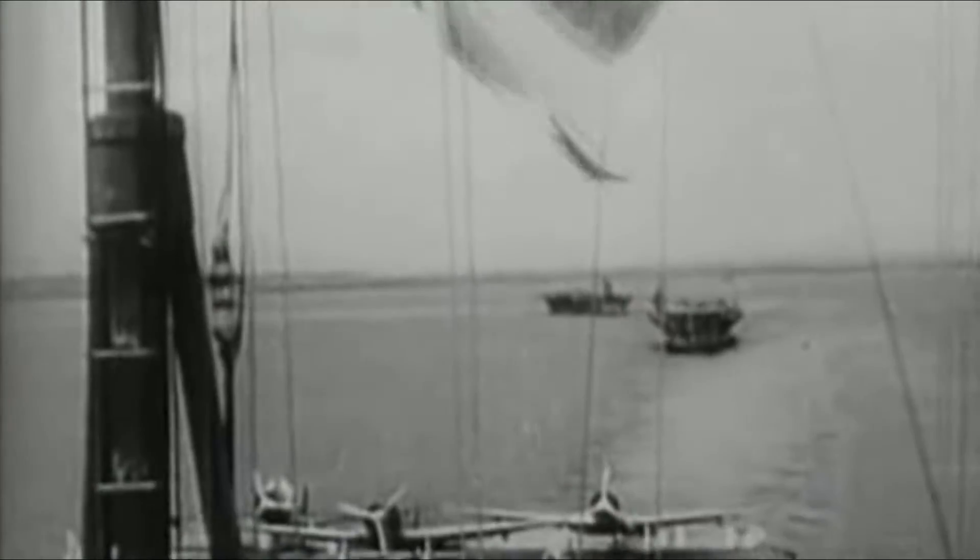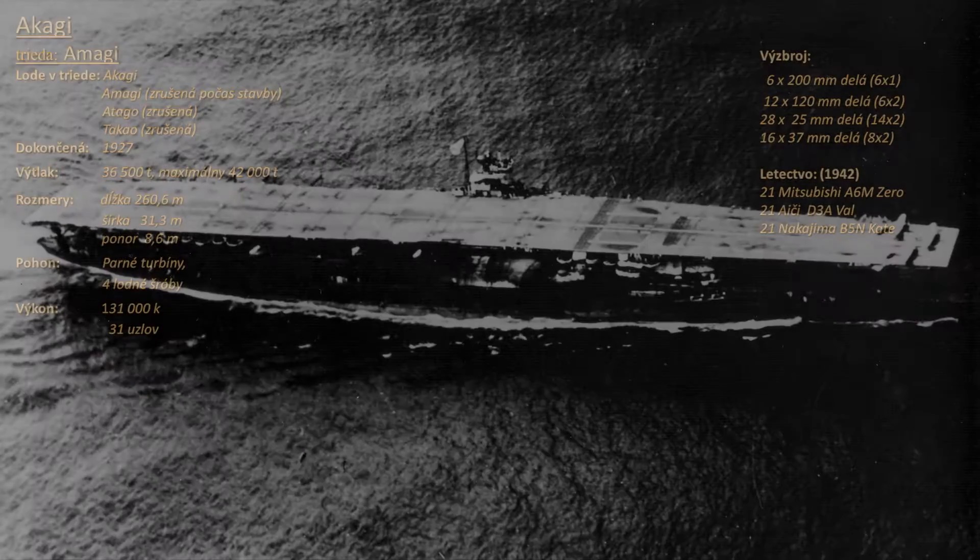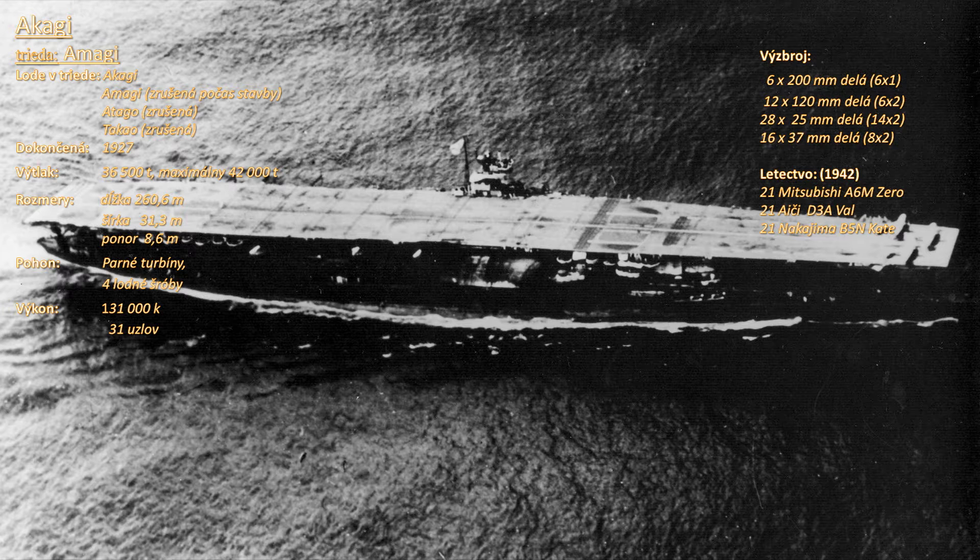Akagi, v preklade Červený hrad, je polovičná sestra Kaga – narastajúce šťastie. Dvojce najváženejších japonských lietadlových lodí druhej svetovej vojny. Prvá z nich mala byť pôvodne druhé plavidlo bojových križníkov triedy Amagi. 5. februára roku 1920, s ohľadom na Washingtonskú dohodu, bolo rozhodnuté, že Akagi a Amagi budú dokončené ako lietadlové lode.